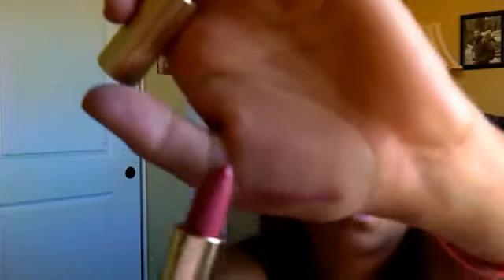The last two things are Estee Lauder lipsticks — little mini ones. I have one in Starlit Pink, which is really pretty, and one in Rosa Rosa, which is number 85. Starlit Pink is number 18. Rosa Rosa is my favorite.